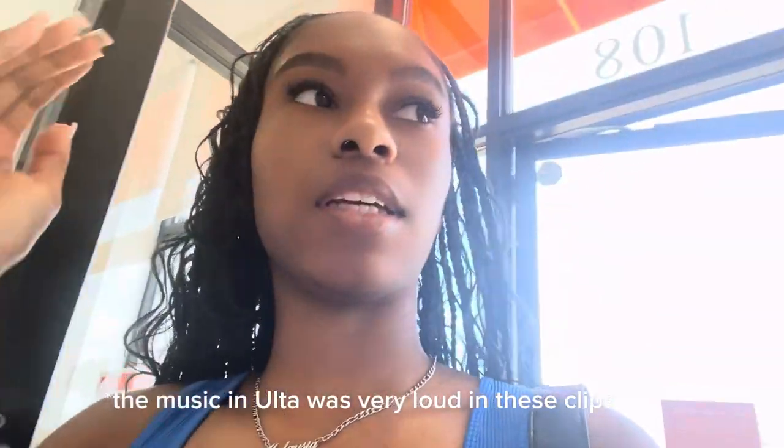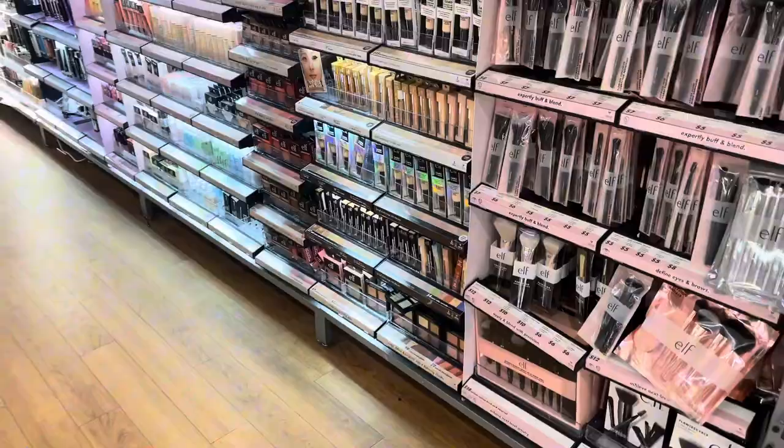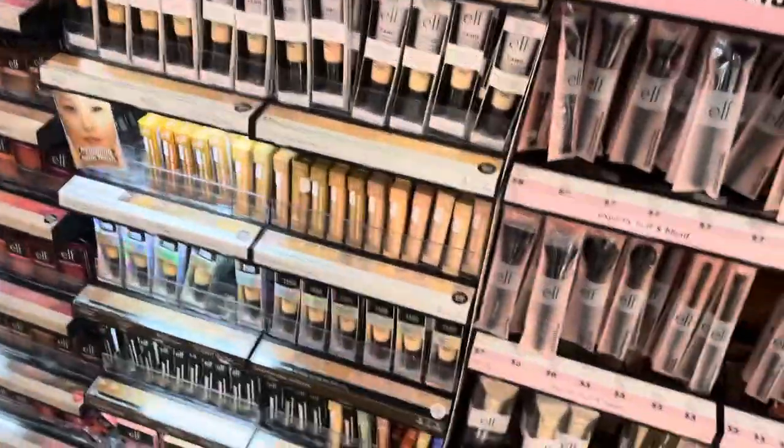I just wanted to take this opportunity to practice on my eyebrows — I don't know if they're too dark or maybe I just need a full face. Okay, I'm going to check on y'all when I head into Ulta. I've never been to this one before — it's pretty big. The first thing I'm looking for is a good brush set.